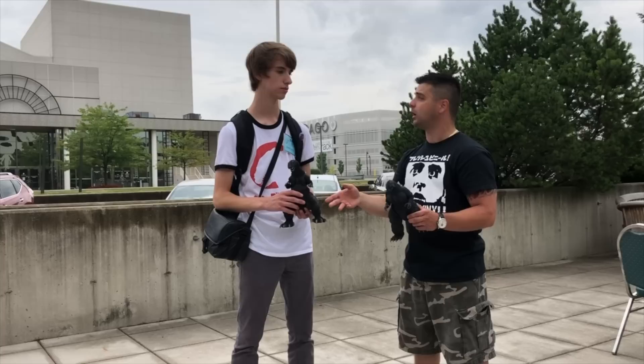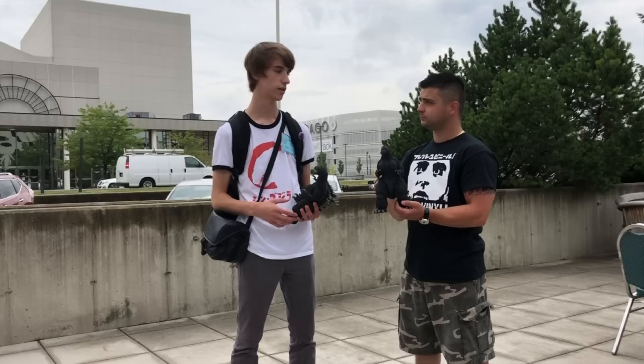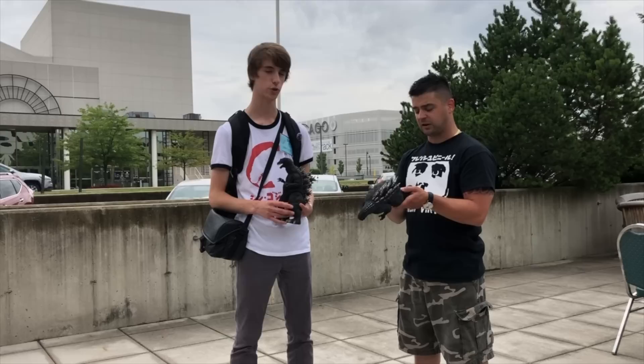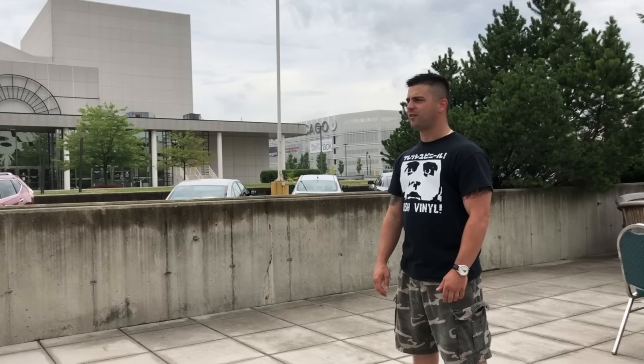I had the suit actor Yoshida sign the tail on mine. Picking anything else up? Yes — I'm probably going to get the 30-centimeter 2004 Godzilla. It's in there for a good price at a certain table, plenty of supply, so you'll have a good chance of grabbing that deal rather than paying more in the aftermarket. Good stuff, thank you Andy.